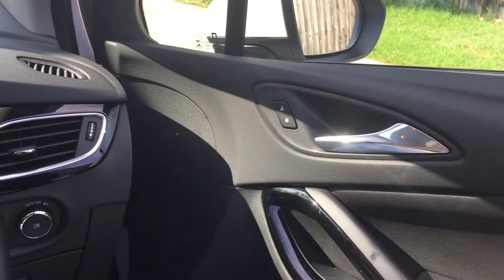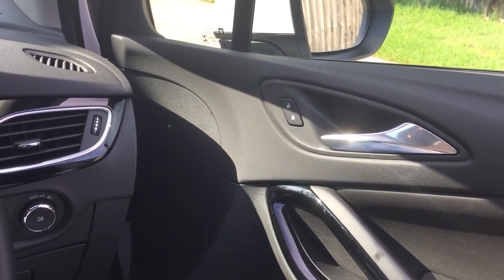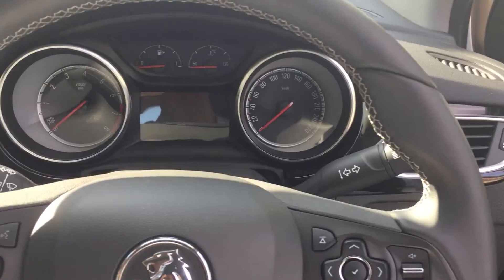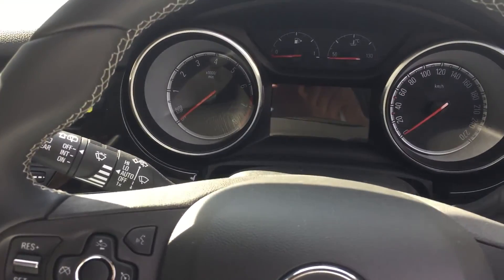I don't know what's going on. I've tried getting out of the car, closing it, leaving it overnight, and getting back in — still nothing. Can't get anything on the screen.